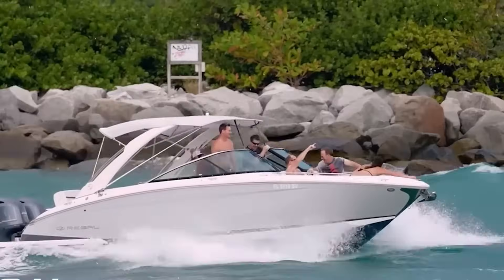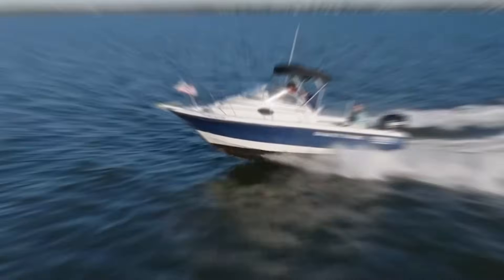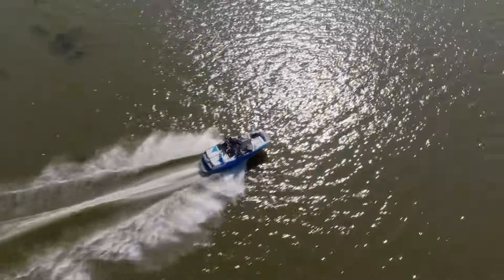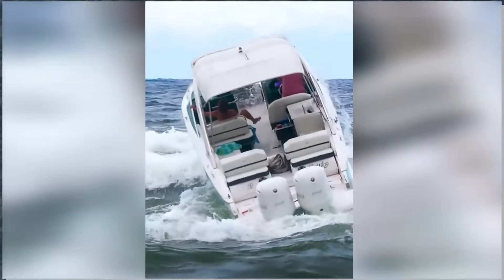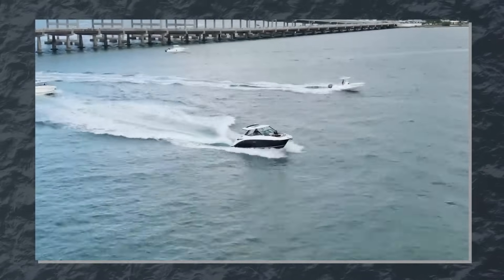Understanding how to handle your boat in waves is perhaps the most important practical application of boat physics. It's where theory meets reality, often in challenging conditions. Waves present several challenges: they can destabilize your vessel, cause uncomfortable motion, and slow your progress.